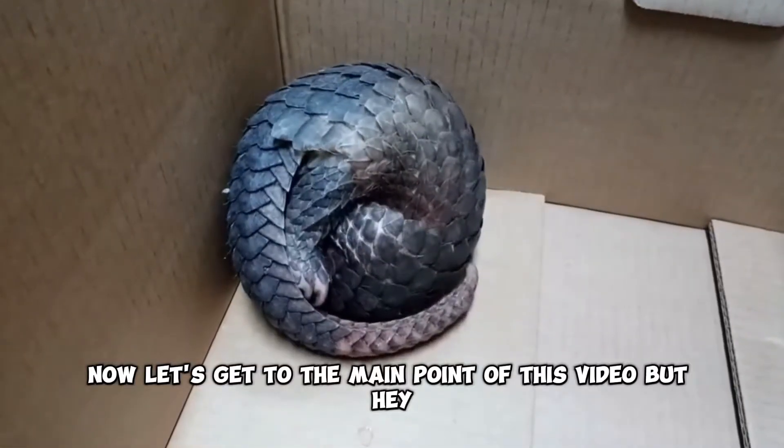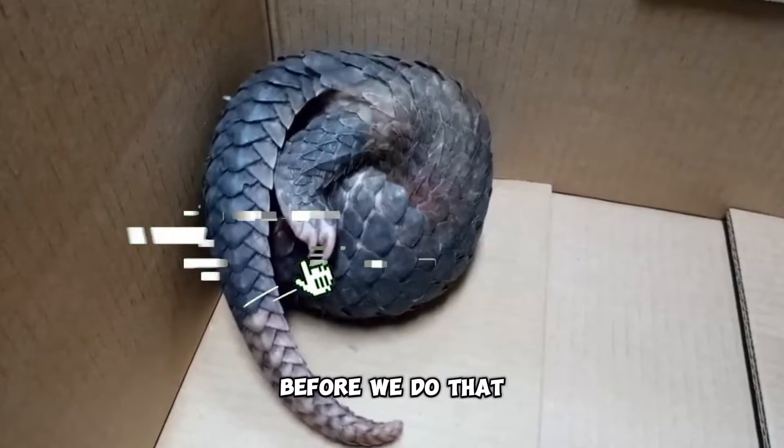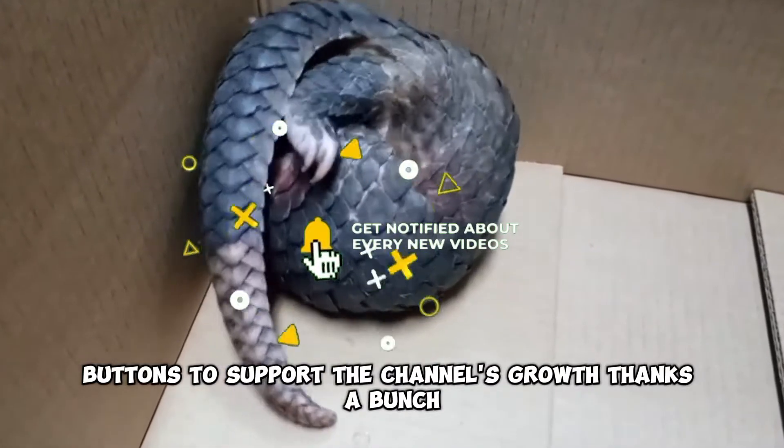Now, let's get to the main point of this video. But hey, before we do that, remember to hit the like and subscribe buttons to support the channel's growth. Thanks a bunch.